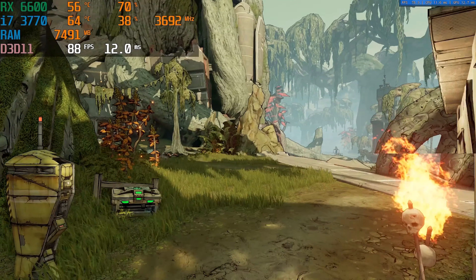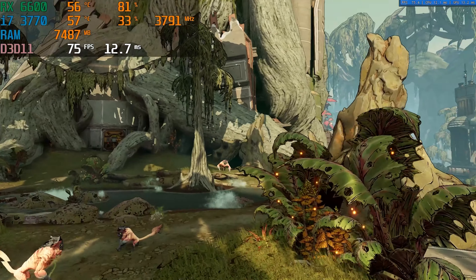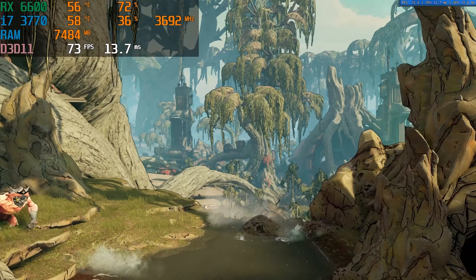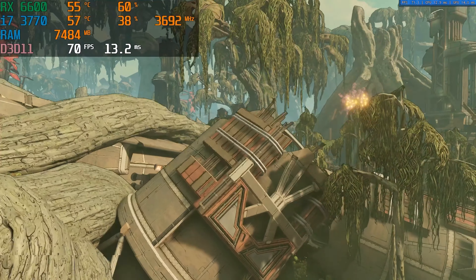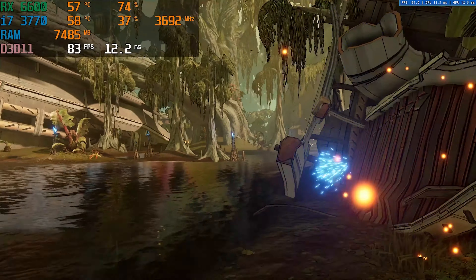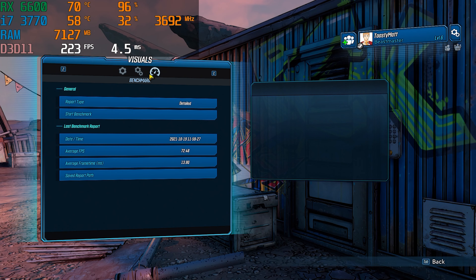Next up in Borderlands 3, we start to see a little bit more bottlenecking. At medium settings at 1080p, we averaged 72 FPS, compared to the 11700K build that got 118. It still works, and being able to use a Dell Optiplex from 10 plus years ago and just slap in a GPU, upgrade the power supply, and be able to play the latest AAA titles at medium settings is still very impressive.